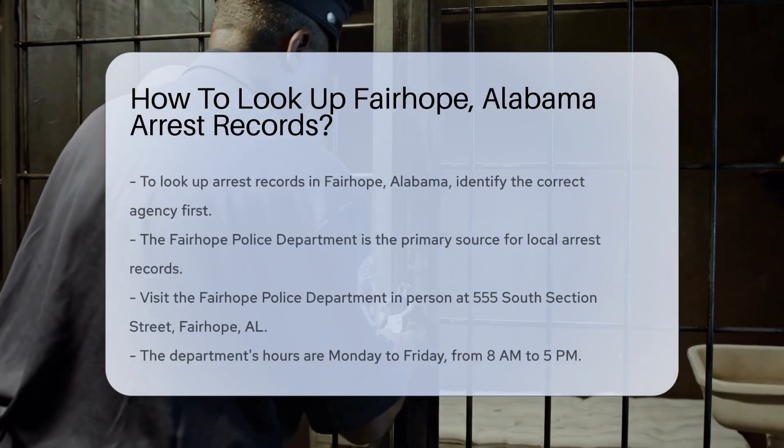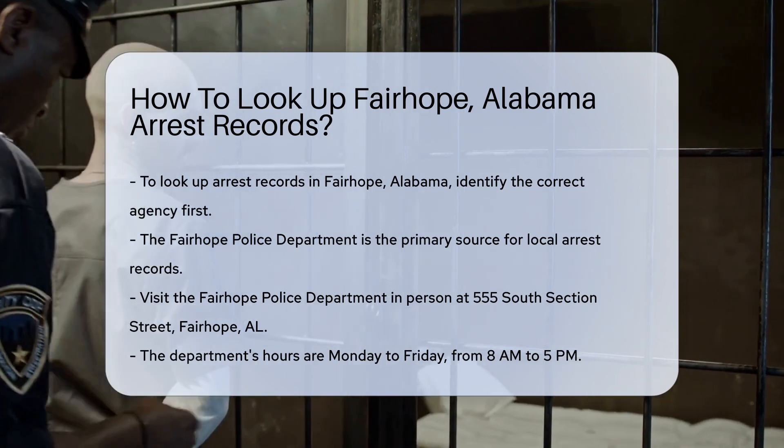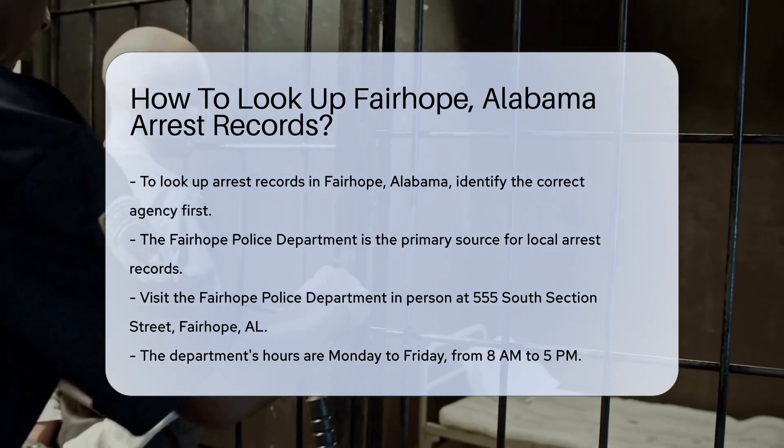Looking up arrest records in Fairhope, Alabama involves a few straightforward steps. First, you need to identify the right agency to contact.